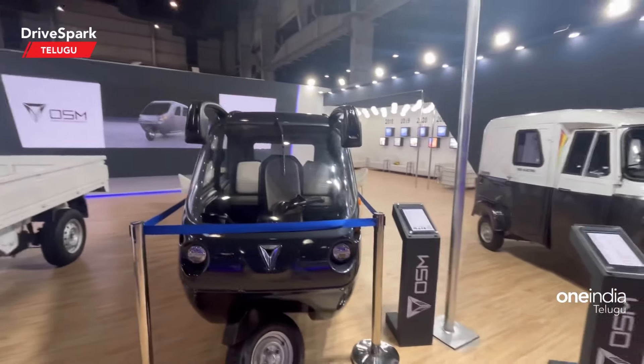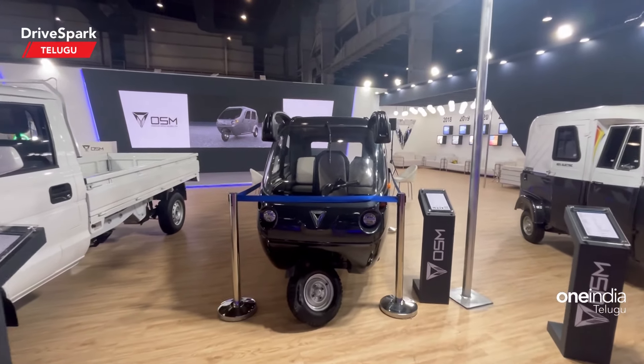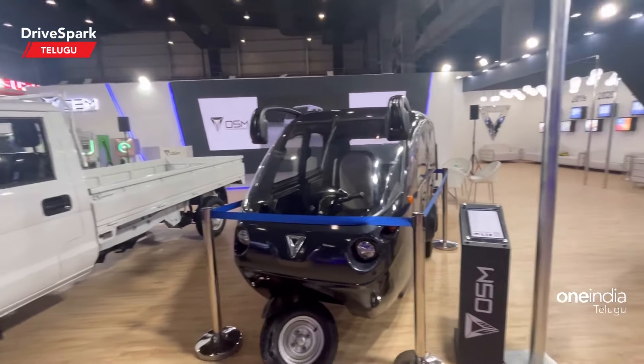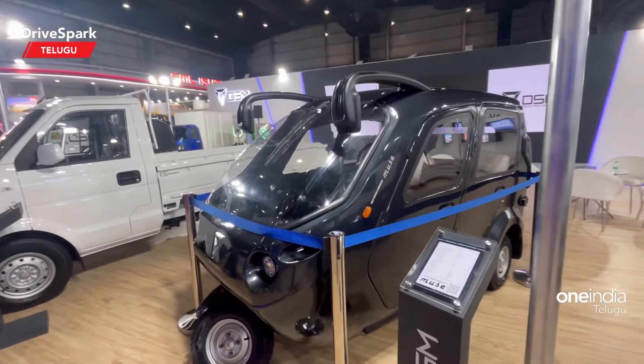Transmission is automatic, gear is automatic, and suspension is front telescopic. The rear load is rigid and brakes are hydraulic brakes. This is my futuristic design of auto performance and features.